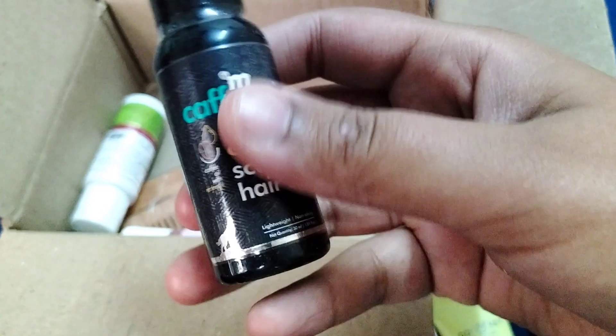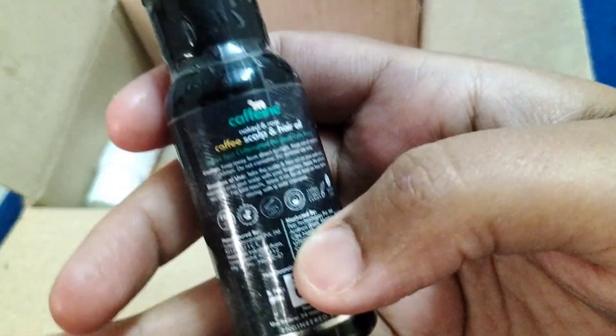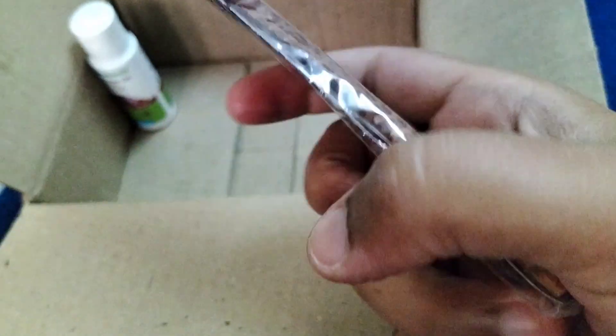The next product is M Caffeine coffee scalp hair oil. It is lightweight and its quantity is 30ml. I also received a comb — its quality I really liked and it is 2-in-1.